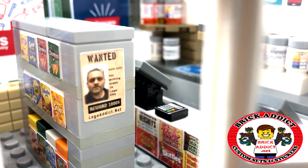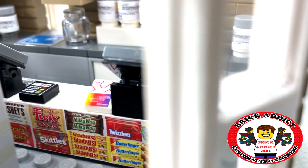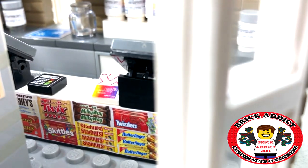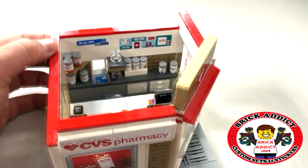Got some Doritos and other types of chips down there — Rids. Pan over to the right, you got the register with tons and tons of candy. Let's have a look inside, shall we?